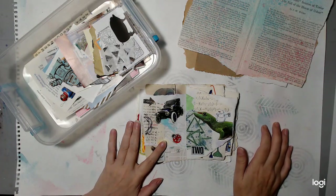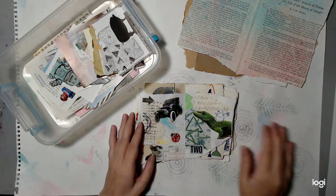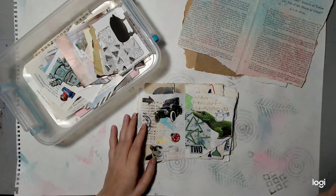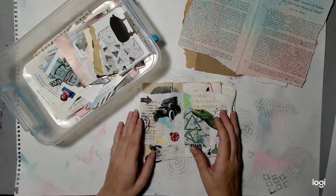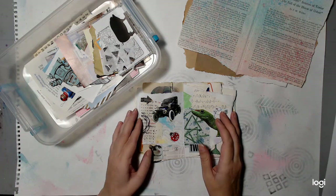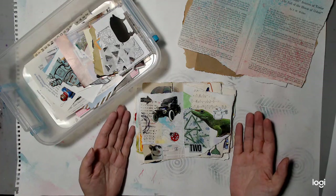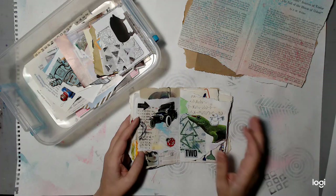So basically, what is a scavenger hunt? A scavenger hunt is a list of things, and this is a collage scavenger hunt. You get your list of things, you find what's on the list, and you make collages out of them. A scavenger hunt is looking for specific things. It's a challenge. It's fun.